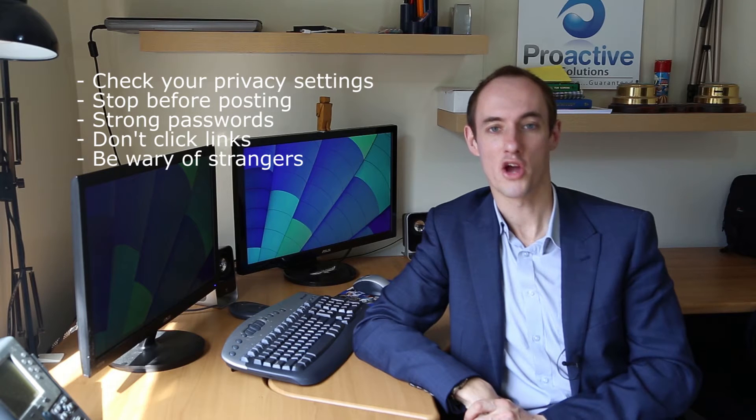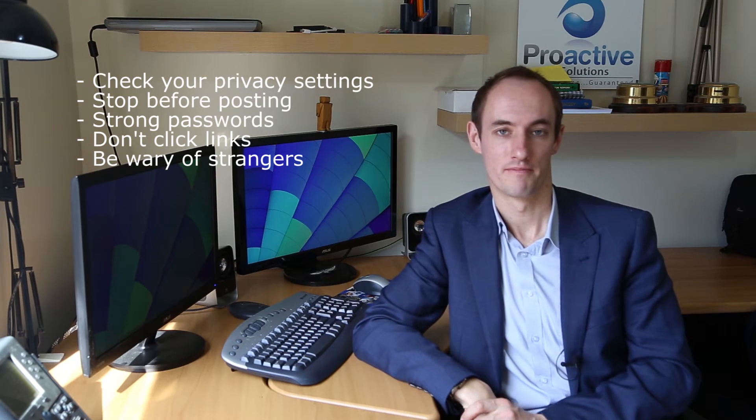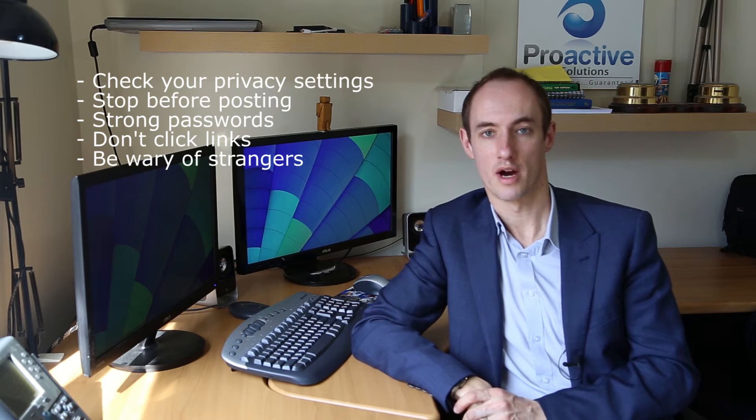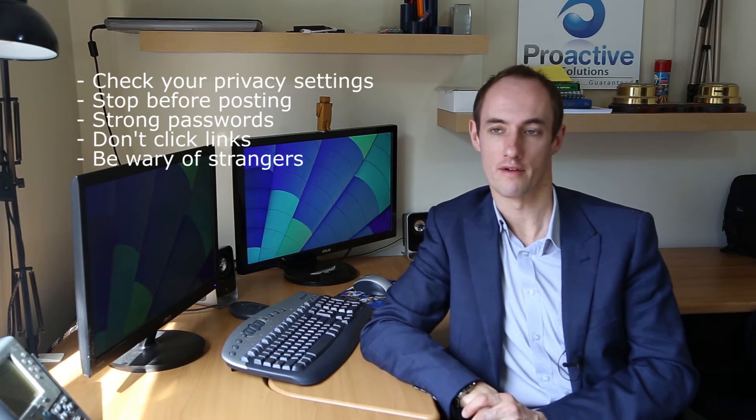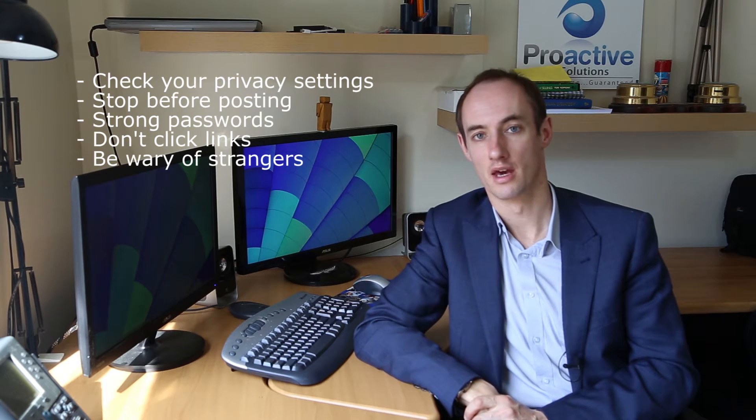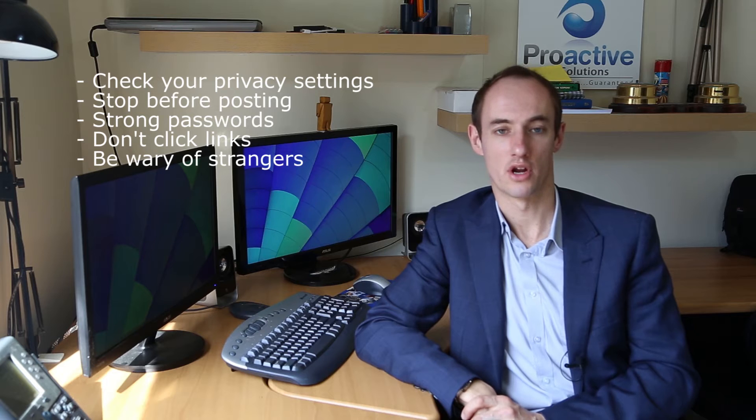Number five: don't connect with anyone you don't know. That might seem obvious, but when I get requests from people who I don't know, I do check to see whether I have some connection with them through another person. Usually I don't, and these people are usually out there with malicious intent, so don't do it.